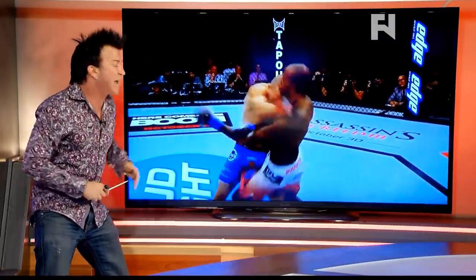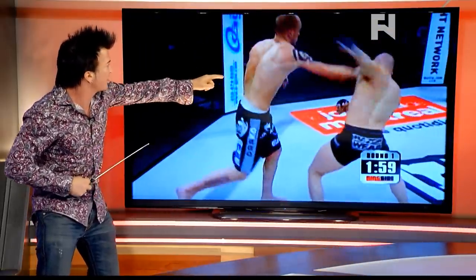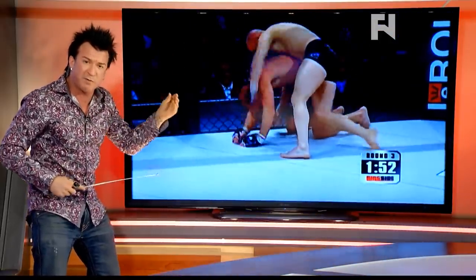And this one, the left hand counter off of the Superman punch. This guy's been learning for a long time. You'll see back in ringside the same punch. He's programmed extremely well.